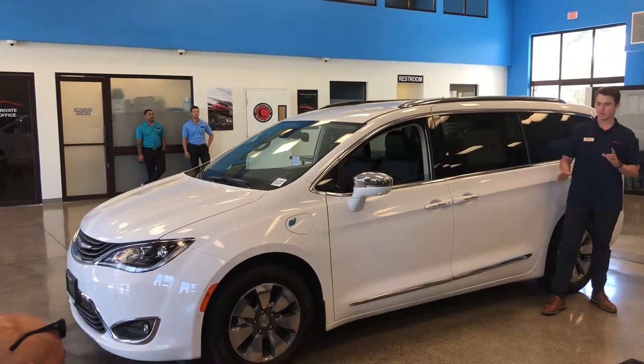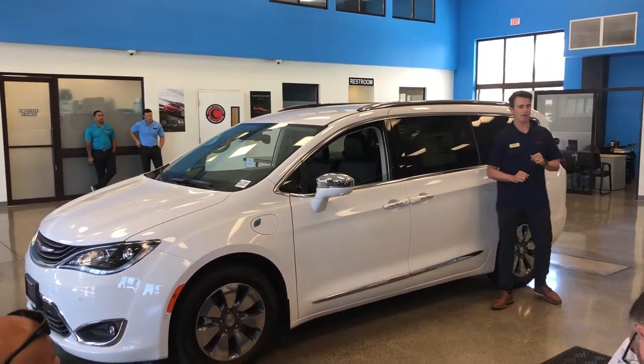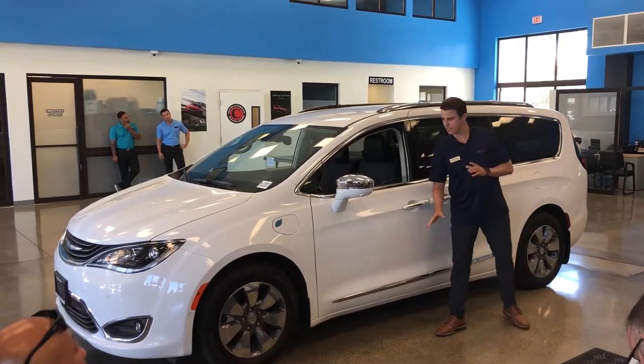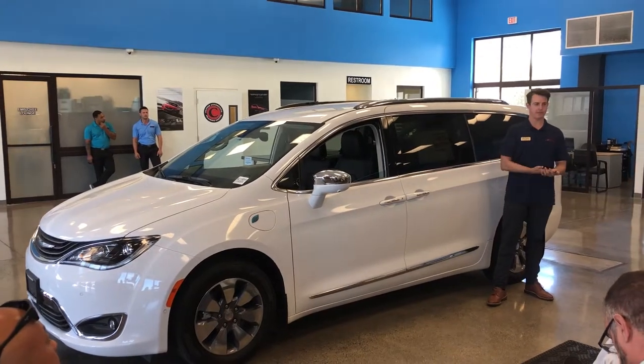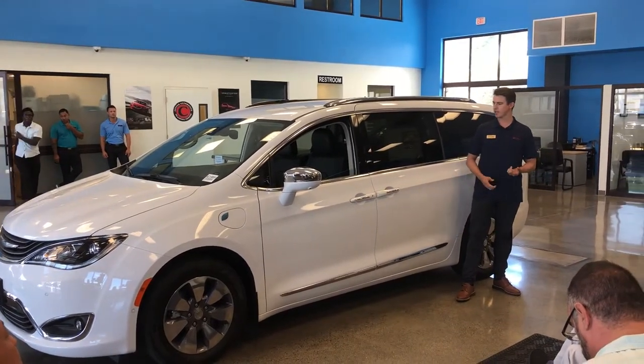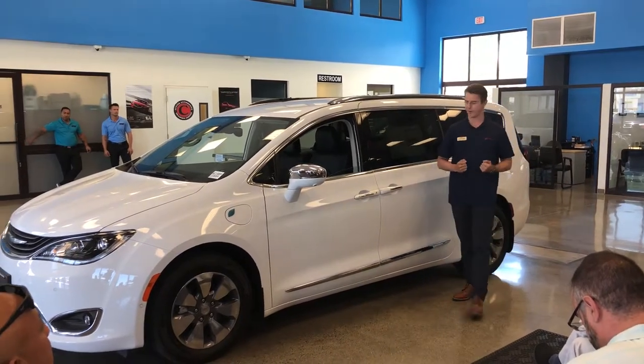This vehicle was first introduced by Lee Iacocca in 1984 as the very first Chrysler minivan ever made. Following its predecessors — the Plymouth and the Town & Country — the new 2018 Chrysler Pacifica is redesigned from the ground up.